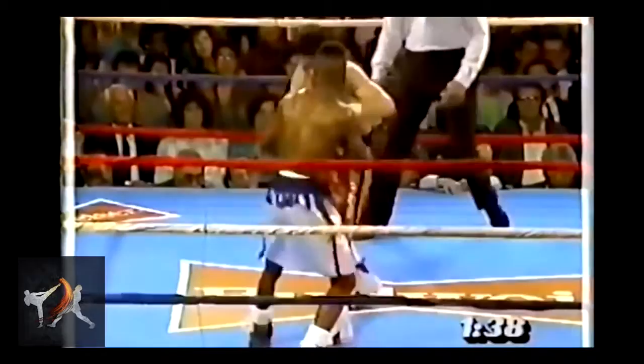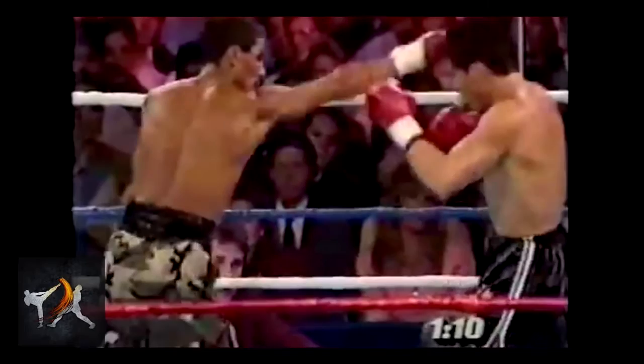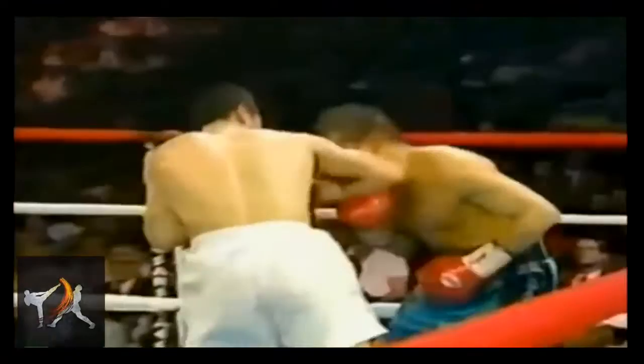Chavez had a surprisingly active guard, but it was easy to miss as it was very subtle. He used slight catches, parries, and bumps to deflect punches that may, at first glance, look as if they had landed clean. It's for this reason that many fans new to boxing, and even a few judges, can end up confused about who's leading in a fight. That's not to say that Chavez, like any pressure fighter, wasn't willing to take a few glancing blows to give back harder ones. But it's worth noting that in the few instances where Chavez went completely defensive, it was near impossible to land a clean shot at him.